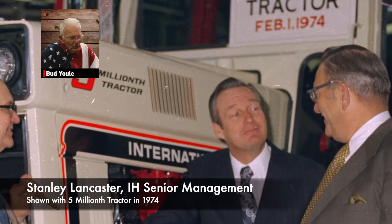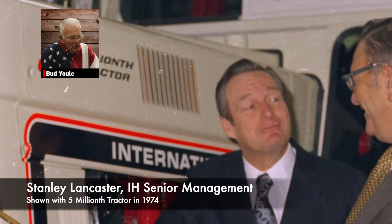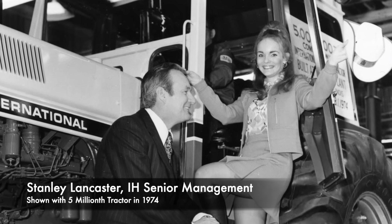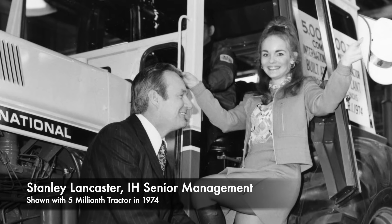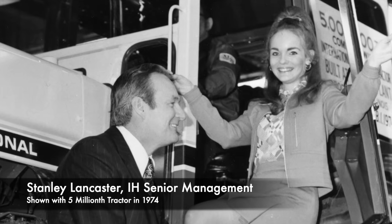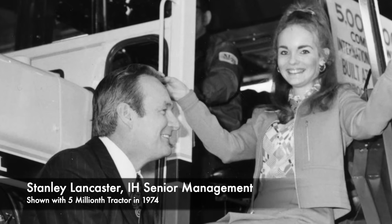Bud said: 'Stan, sit down, please. I need a million two hundred thousand dollars for the Phoenix show.' Stan said, 'Jesus Christ' — that's all he said. And that was 1978, so you can see what that would be today. We went upstairs and we got the money.